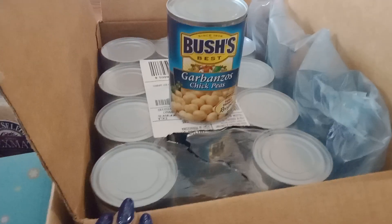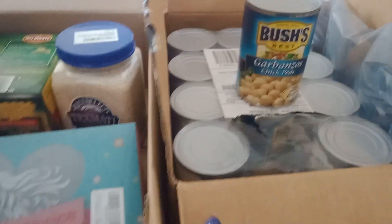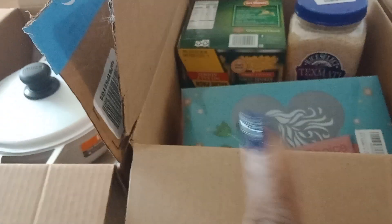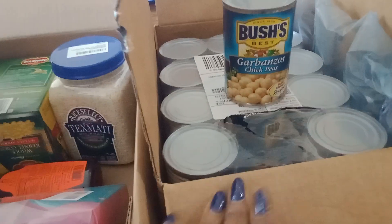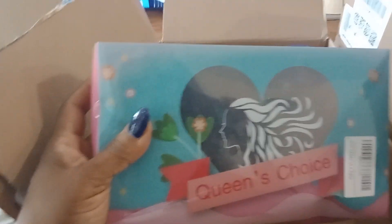Over here I have 12 cans of garbanzo chickpeas — I love me some chickpeas, I got 12 cans. This was all from the gift certificate I had on Amazon. I got me a nice pot, and I got me a box of garbanzo beans. I am so excited about this week, y'all!